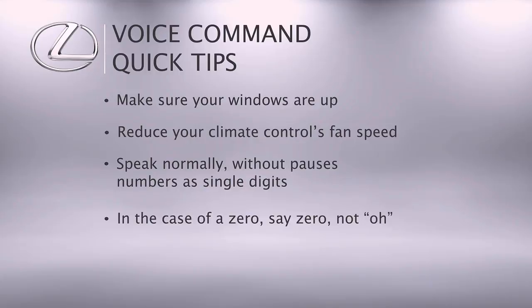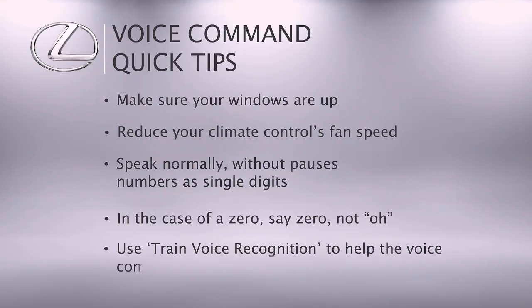Please note that certain words, accents, or speech patterns may be difficult for the system to recognize. Use Train Voice Recognition to help the voice command system adapt to your voice.